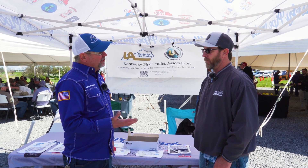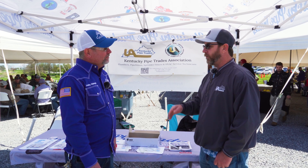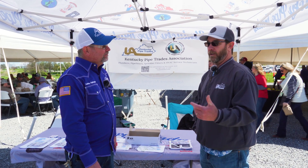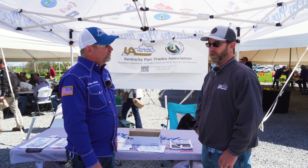So have you had a good connection here with students and competitors? Yes, we've had great interaction today. Me and Dave Harper are up here representing the UA for the state of Kentucky.